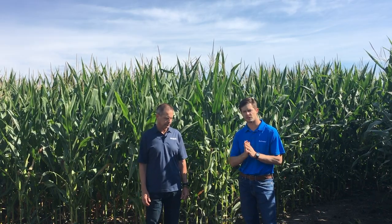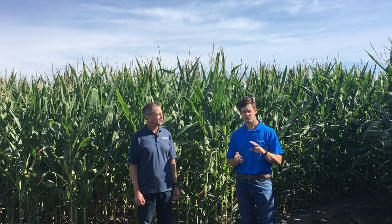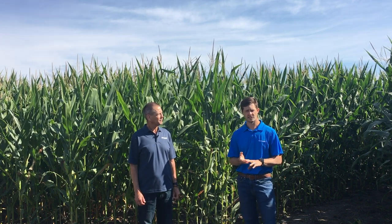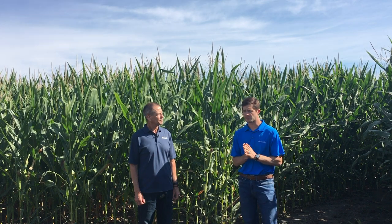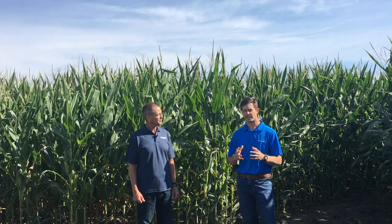I'm going to turn it over to Chad so he can expand a little bit more on some of the trials that he has in his territory. I'm responsible for the research that goes on outside the Corn Belt. So this year I've been to California, spent some time in Texas, Delaware, Kentucky, Mississippi, and Alabama. I travel a lot to go see these plots in person and really be hands-on with them.